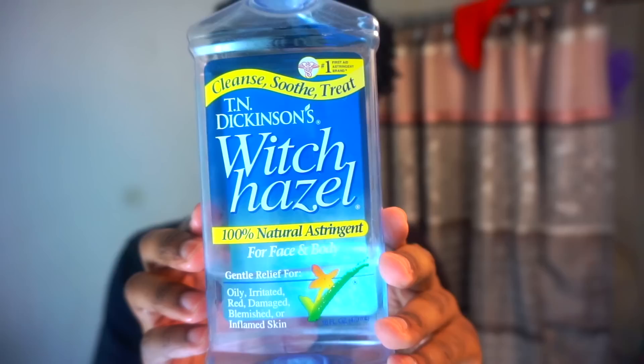Next I use witch hazel as my toner. Toners work best if you have oily or acne-prone skin. My skin is dry, so I mainly just use this to get rid of any leftover dirt and to refresh my skin.